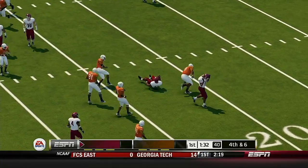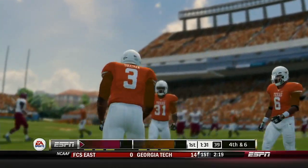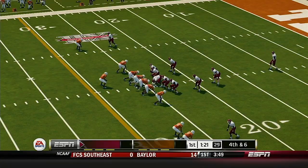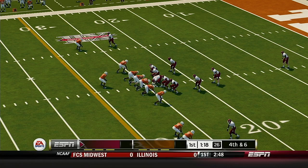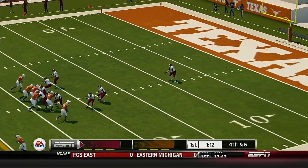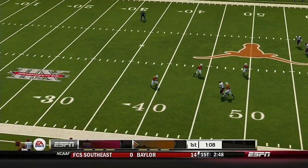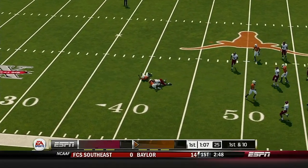Pulls down to catch and he's got room. He's got room. Brought down at the 42.